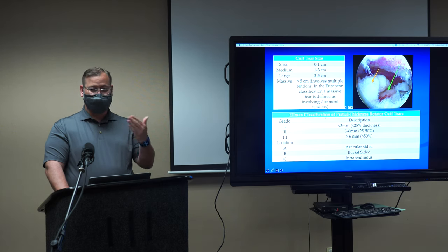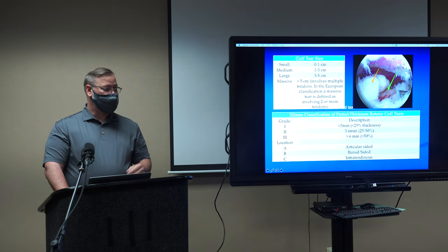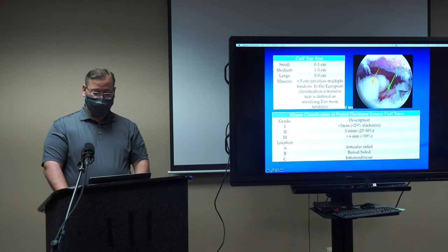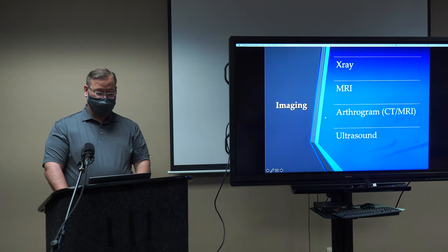We also see acute pain and weakness, and loss of motion where you just can't lift your arm as you could, especially with a massive tear. We describe tears by size: a small tear is less than a centimeter — about the size of most people's thumbnails. A medium tear is two to three centimeters. A massive tear is three to five centimeters, or greater than five centimeters. Identifying the tear size is part of our ability to fix it.